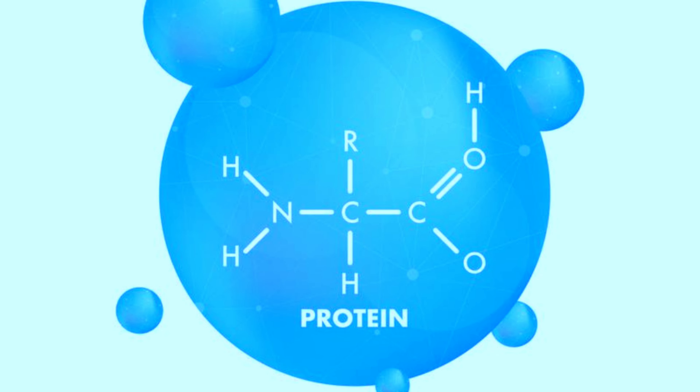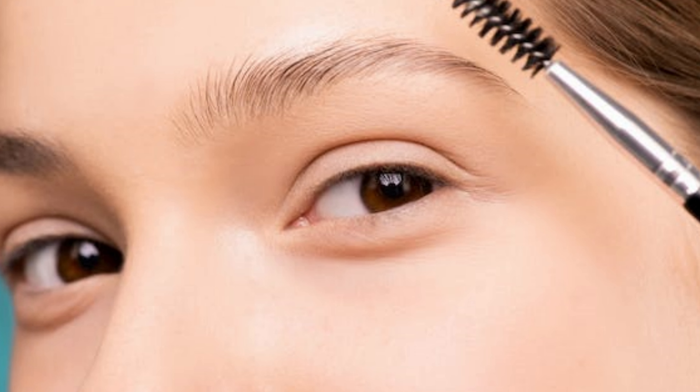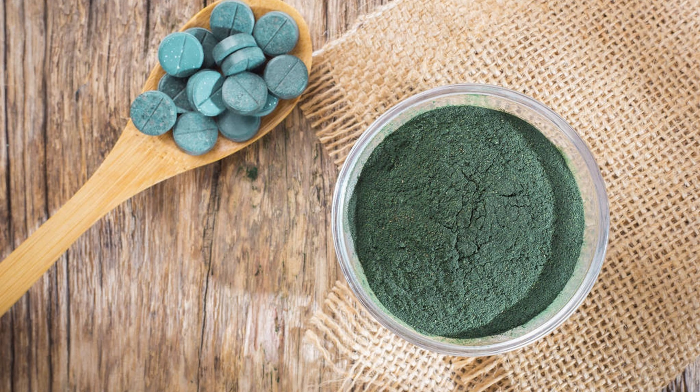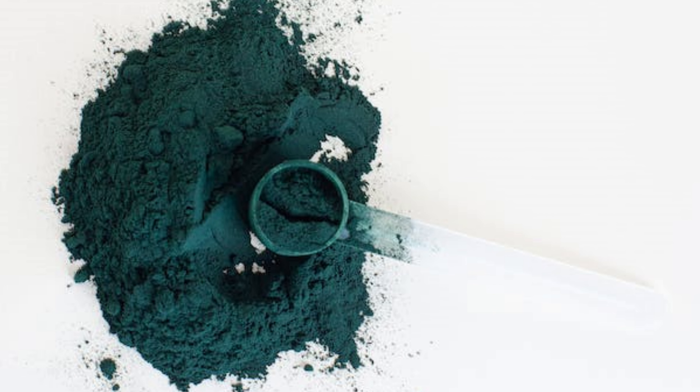Spirulina's protein content provides extra amino acids for collagen creation, promoting radiant and healthy skin. Add a teaspoon of spirulina to smoothies, juices, salads, energy bites, and nut butter. A pinch in soups, guacamole, or pancake batter boosts nutrients and adds vibrant color.